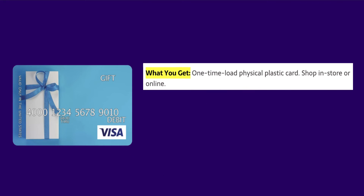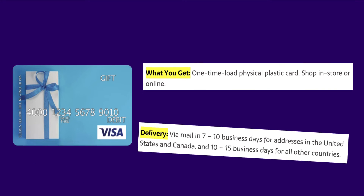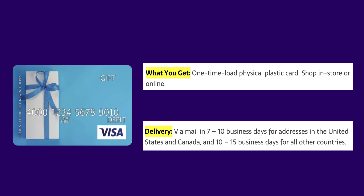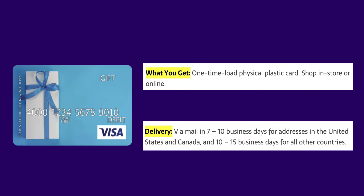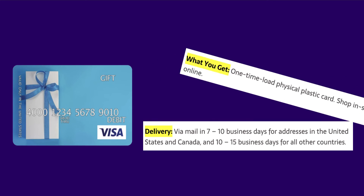Fetch Visa physical card: if you're okay with waiting a few days and prefer to shop in-store, this is the selection you want. You'll receive a one-time load physical plastic card usable in-store or online, delivered via mail in seven to ten business days for addresses in the United States and Canada, and ten to fifteen business days for all other countries.